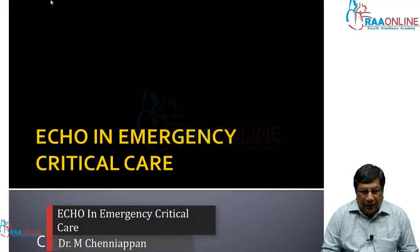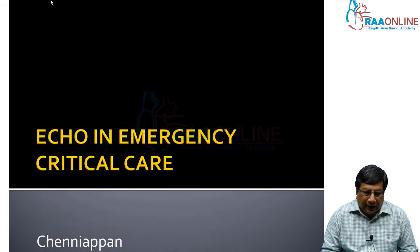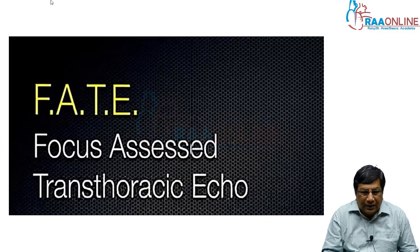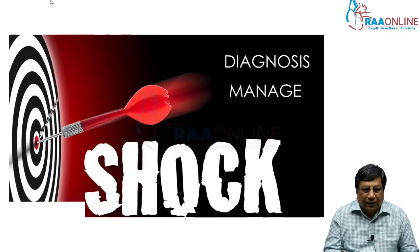In this lecture, I am going to talk about the role of echocardiography in emergency critical care, especially in the setting of shock. Echo gives you valuable information, and it is not necessary to do a detailed echocardiography in an ICU where you are dealing with a critically ill patient in shock. That is why this mode has been developed — FATE, which stands for Focus Assessed Transthoracic Echo — for immediate diagnosis and an immediate plan of treatment.